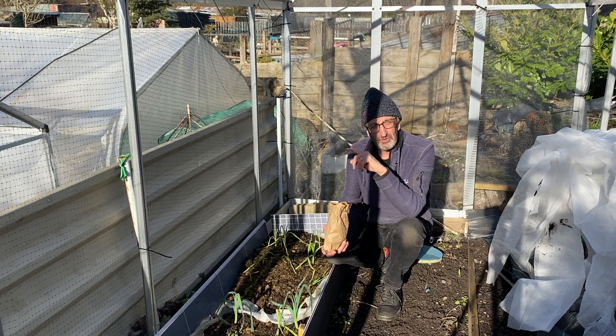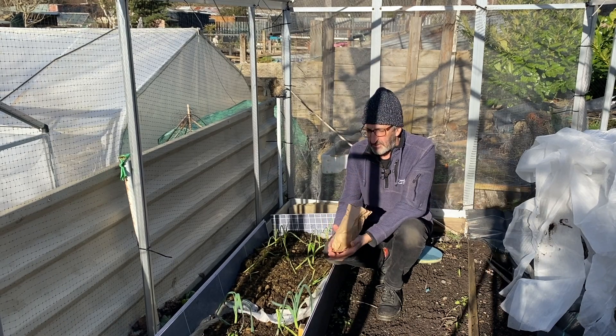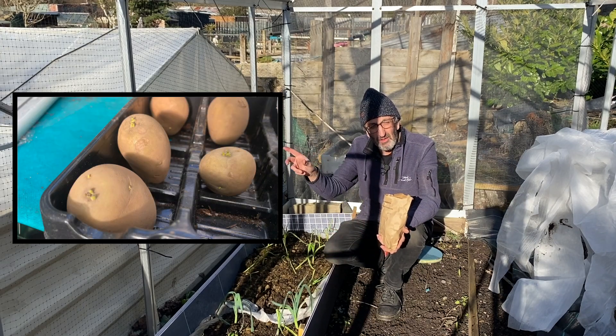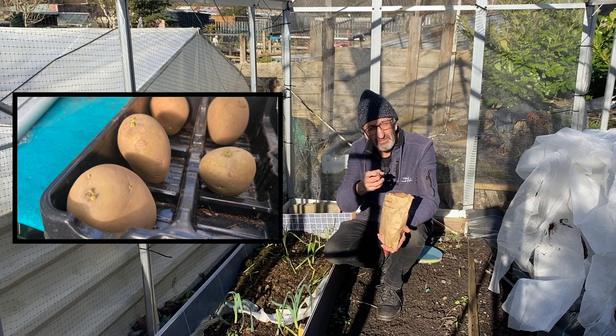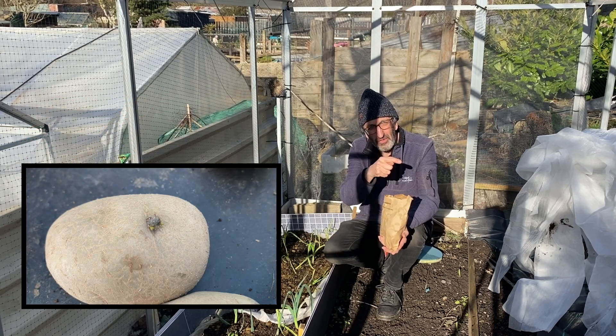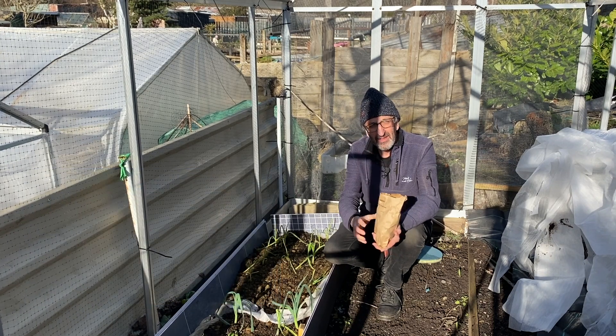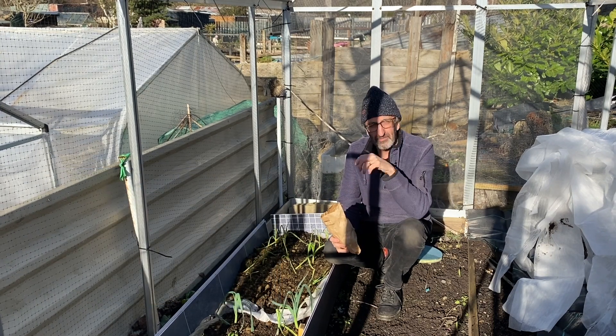In my hand here I have some potatoes. As I mentioned in the previous show, I'm chitting Albert Rooster, Vivaldi — they're coming along nicely, they've started to open up — and Willia is the other variety I'm growing, which is a pure white potato.